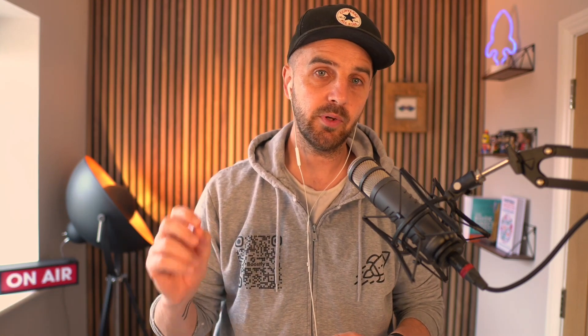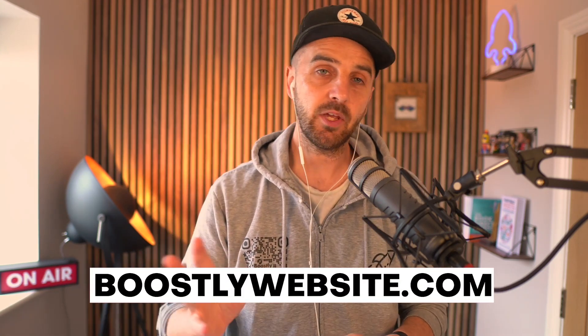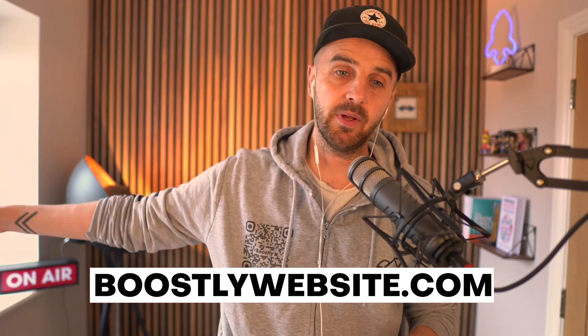You do need a property management software. You need to start building that proper business. That's a totally separate conversation, a totally separate video. If you want to just come to Boostly and chat to us directly, go to boostlywebsite.com — B-O-O-S-T-L-Y — website.com, book in a call and we'll go from there. But this is the scrappy video for one to five.